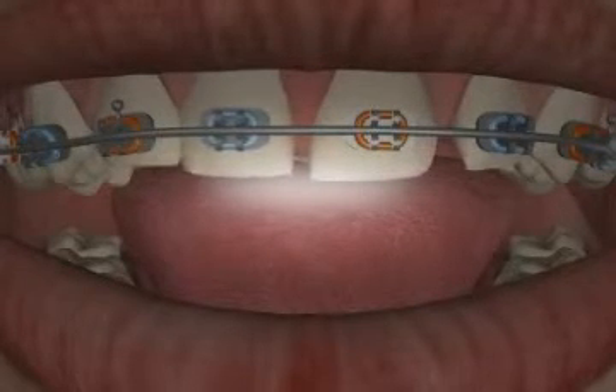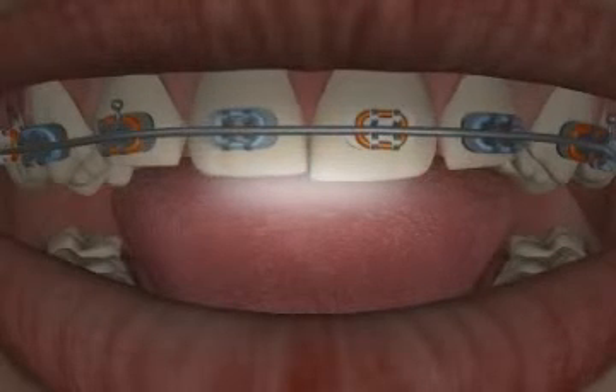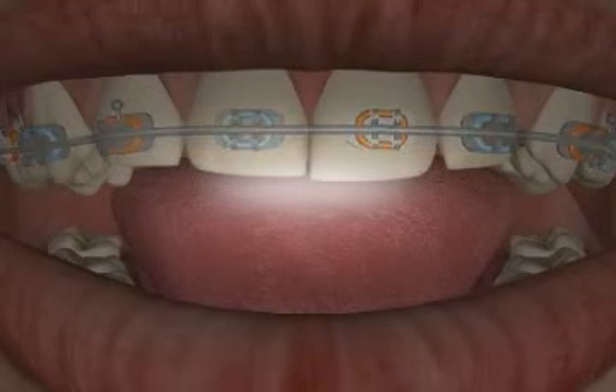However, if the stripping is too excessive, your teeth can get damaged. In such cases, instead of overly degrading the dental enamel, classic braces should be used.